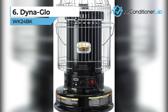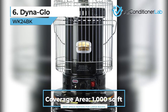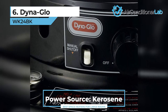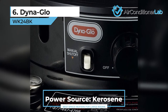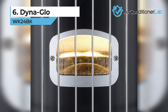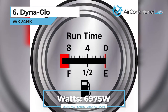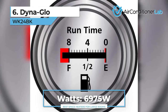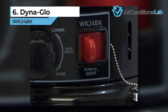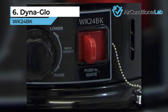Taking the sixth spot, we have the DynaGlo WK24BK. This convection heater can be used for large rooms up to 1,000 square feet. This DynaGlo model runs entirely on kerosene for fuel and batteries for the ignition. A built-in fuel tank with a 1.9-gallon capacity is easy to lift for refueling, and each fuel tank will provide 8 to 12 hours of runtime. Kerosene is a clean burning fuel, which makes this model great for power outages. What we really appreciate about this convection space heater is that it is incredibly easy to use.